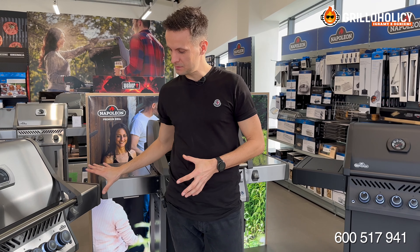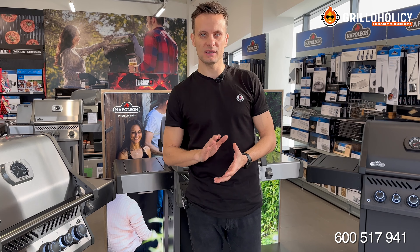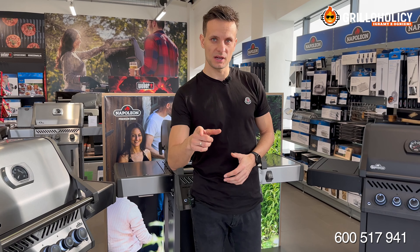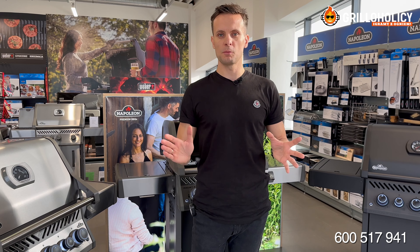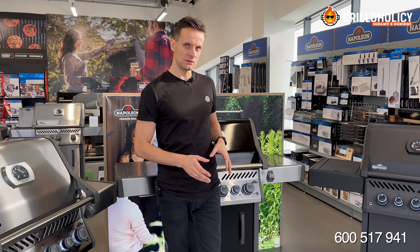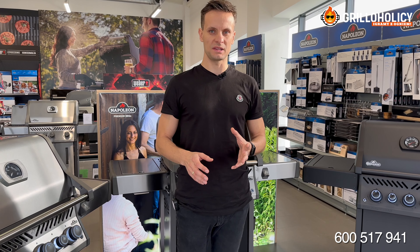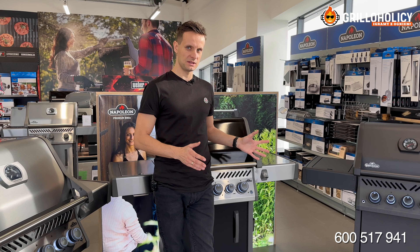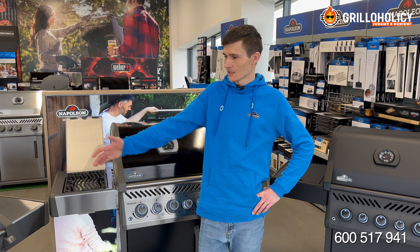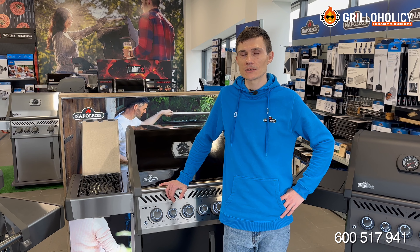Grille gazowe Rogue SE 425 – w naszej opinii to najlepiej wyposażone i najbardziej rozbudowane technicznie grille gazowe na tym poziomie cenowym. To sprawia, że są bardzo chętnie kupowane – w naszym obrocie stanowią 20%. To bardzo dużo. Rynek polski i rynek światowy spozycjonował tę serię grilli tak, jak w przypadku rynku samochodów modele klasy E Mercedes i BMW serii 5. Każdy z tych trzech modeli Rogue SE 425 SE posiada ponad 23 kW mocy.